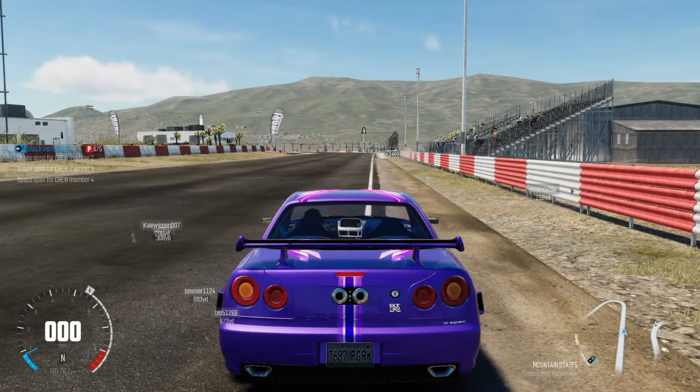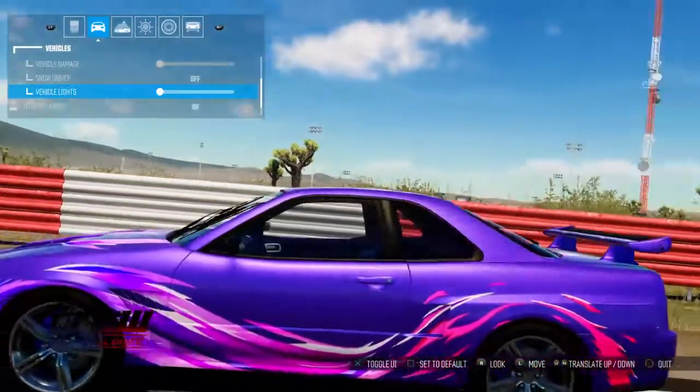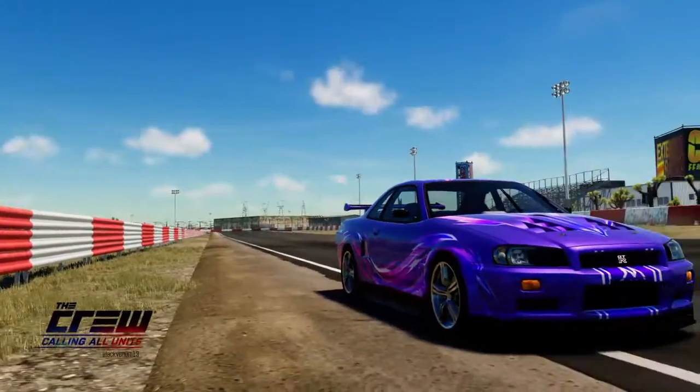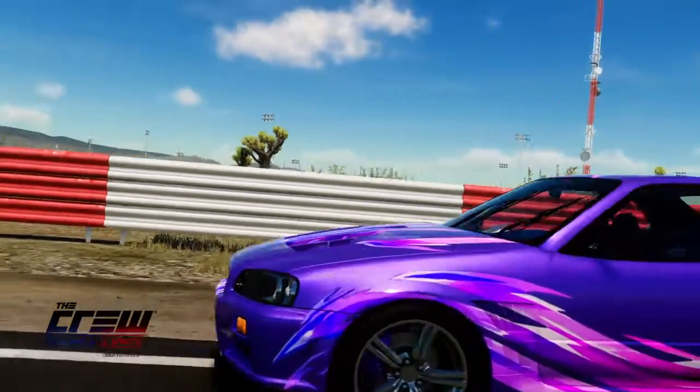What up guys, it's NYC and today we are here to look at the Godzilla of the road, the godfather of all tuner cars, the GTR R34 Skyline.